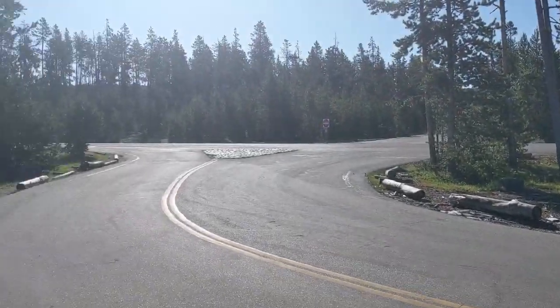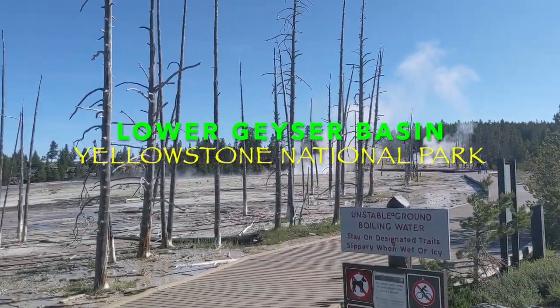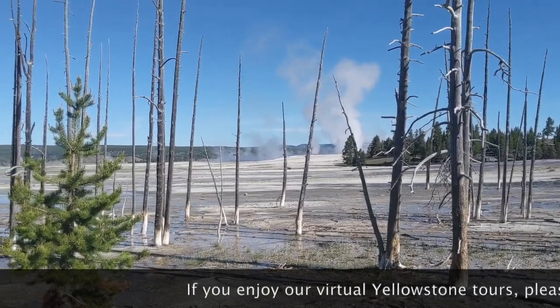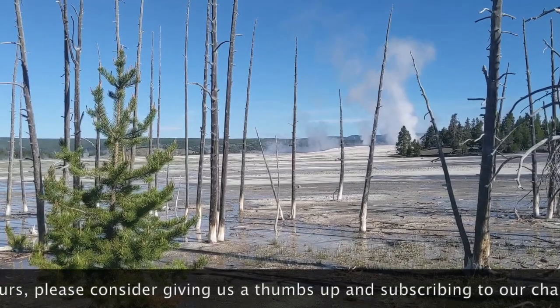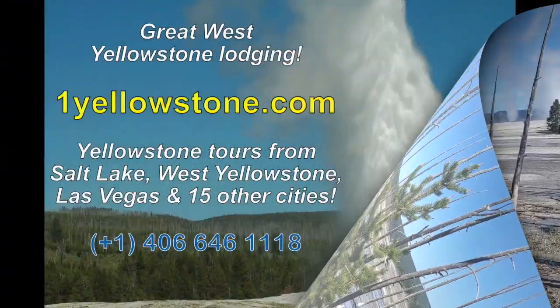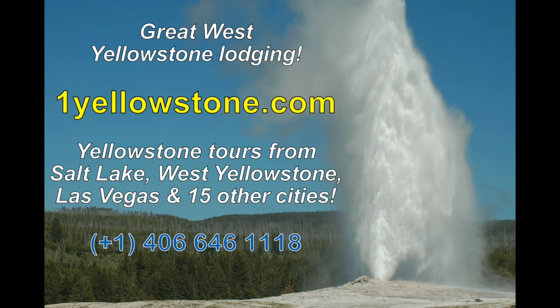Thanks for joining me on our virtual Yellowstone tour. Be sure to check in again and see what we've got coming up on our upcoming videos. If you enjoyed this presentation, please give us a thumbs up and also consider subscribing to our channel. Thank you and see you in Yellowstone! If you're looking for lodging in the Yellowstone area, please check out our motel at oneyellowstone.com — please use the number one rather than spelling it out. If you're trying to find a Yellowstone tour, please also take a look at oneyellowstone.com. We operate more Yellowstone tours than anyone in the world, starting in Salt Lake City, West Yellowstone, Las Vegas, LA, San Francisco, Seattle, and about 15 other cities.